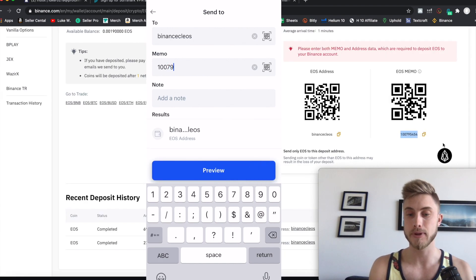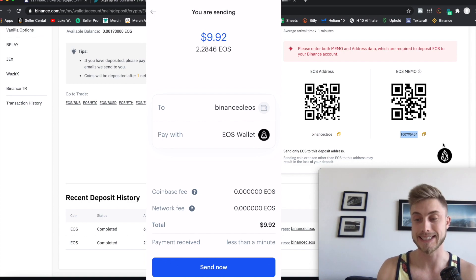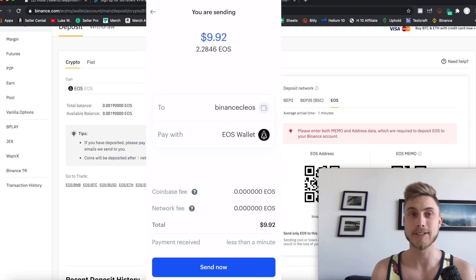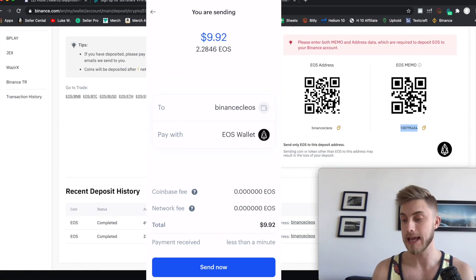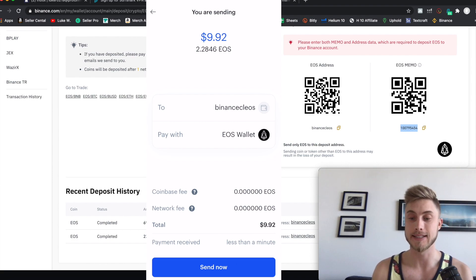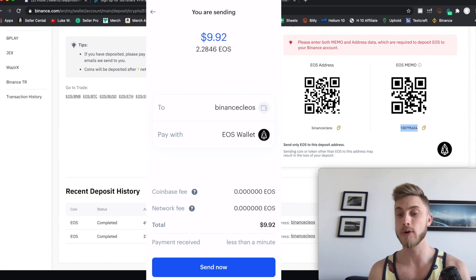If you want to enter everything manually, put the main address in the top field on your phone, and then this memo number — for example, 10795454 — goes into the memo address at the bottom. Then press send and that's going to send from Coinbase into Binance. The total might show something like $9.92 because the amount is so volatile it changes very rapidly.